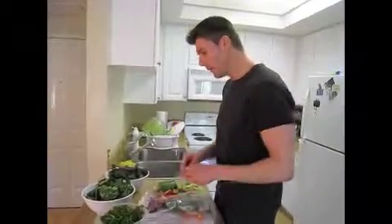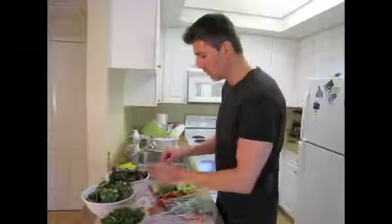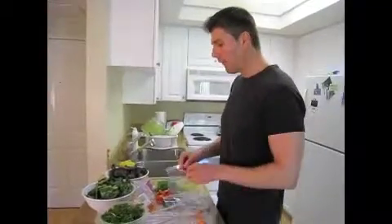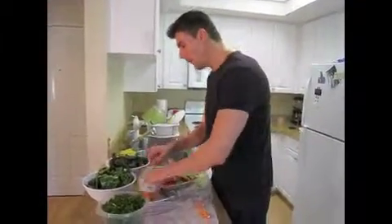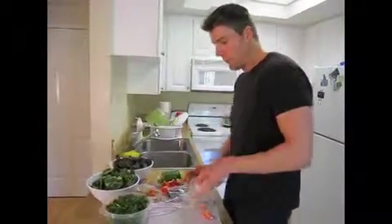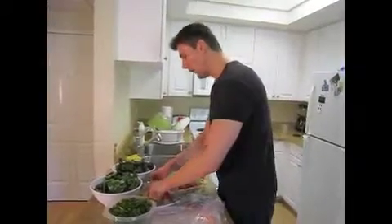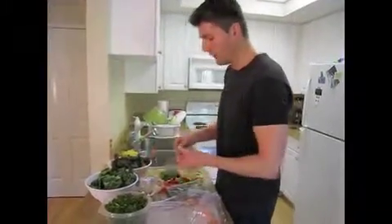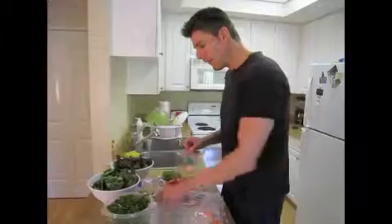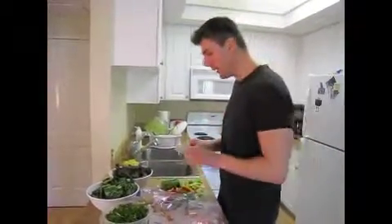I'm going to start dividing out my little vegetable baggies with a couple of each one of these vegetables. Think about this — I hear these commercials on TV saying I need to take Metamucil, I need my fiber, you need to get your fiber from a box or some old brand cereal. Do you understand that this will keep you moving along just by eating all these vegetables?